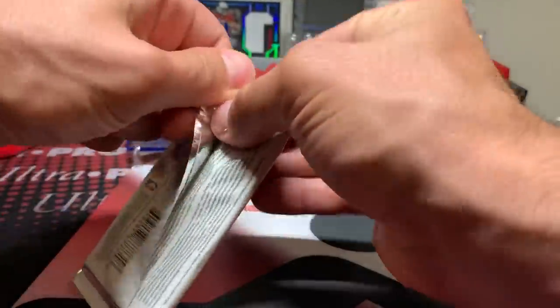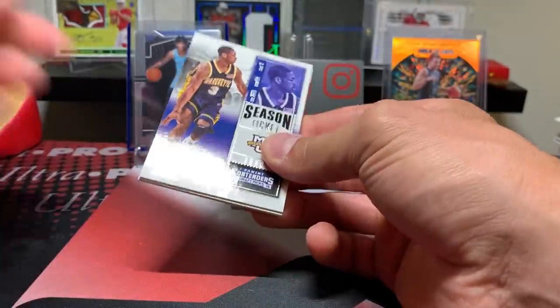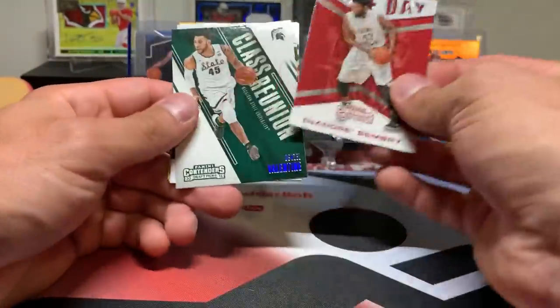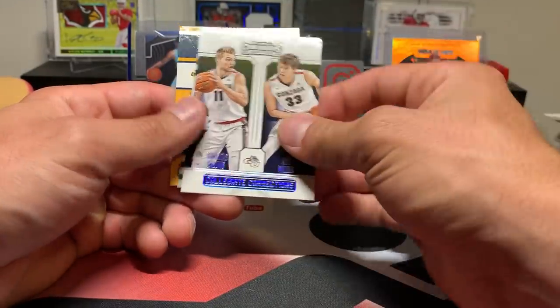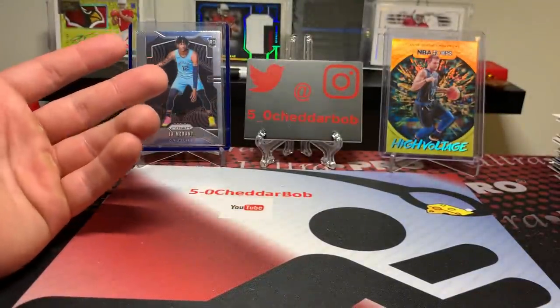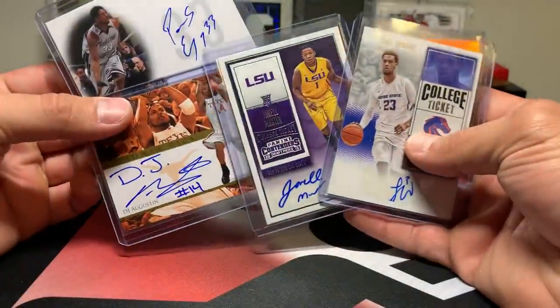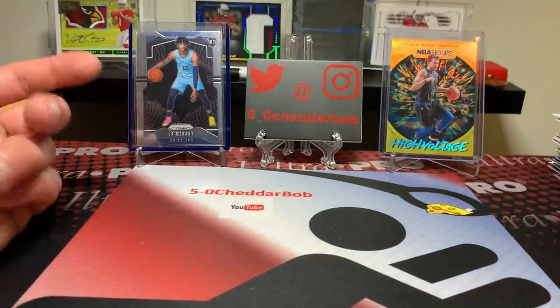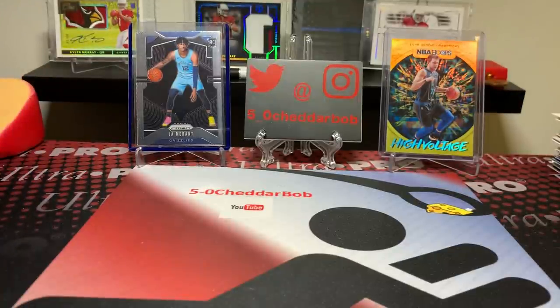Final pack here — let's see if we got one more hit. Dwyane Wade, Terry Rozier, Durant, Bembry, Valentine, Sabonis, Davis, and Jimmy Butler. That's going to do it — four hits for all low-end products, not terrible. DJ Augustine was fun to watch in college, I remember watching him specifically. That's going to do it, guys, for this accidental Collectible Card Club basketball box. Thank you guys for watching. I'll be back with another video soon. And as always, Cheddar Bob saying take it cheesy easy.